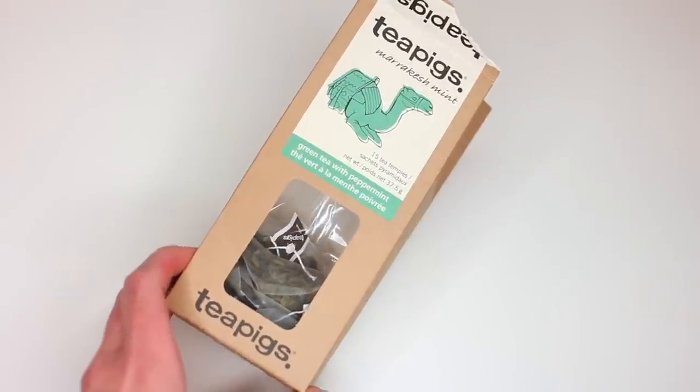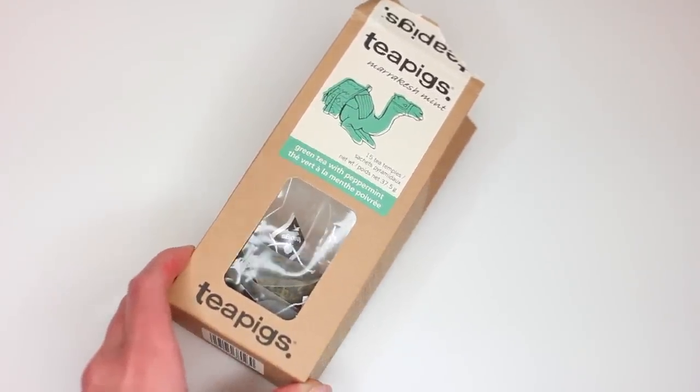Of course when it gets chilly, I want more tea in my life. I've been loving Tea Pigs' green tea with peppermint. Green tea and peppermint tea are probably my two favorite teas of all time, so this is just the marriage of my two favorite teas into one. It's really great — just peppermint and green tea mixed together. It's a flavor I didn't know I needed in my life, but it's really nice. I've been having it every morning. Sometimes I'll put a little bit of agave in and sweeten it, but sometimes I'll just do it black. It's really delicious and I would definitely recommend.